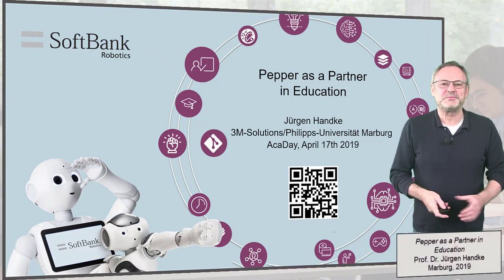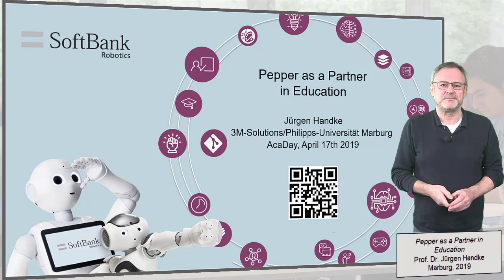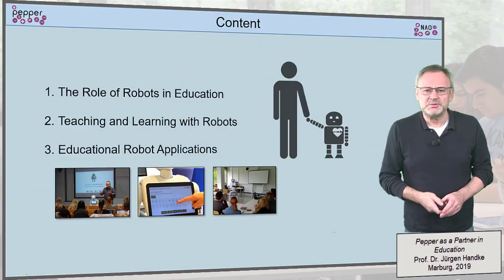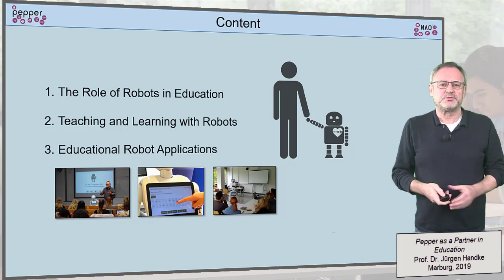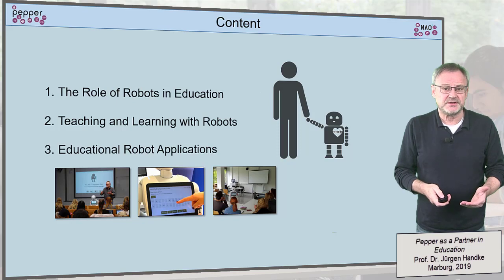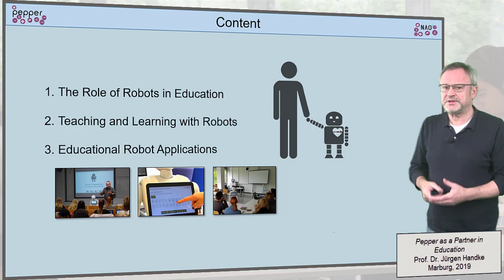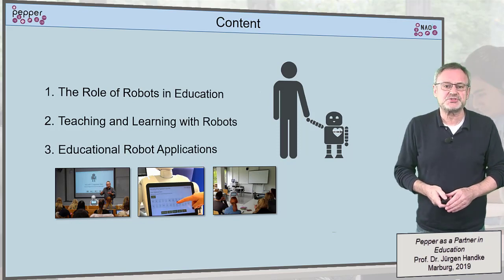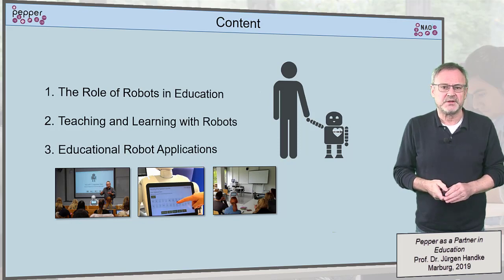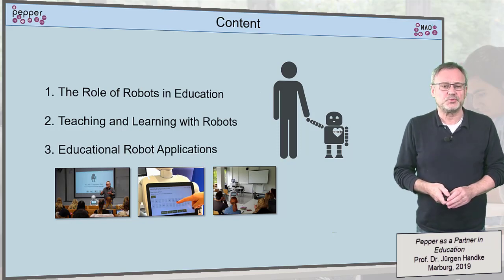Hello and welcome to my presentation entitled PEPPER as a Partner in Education. I will proceed as follows: first, we will look at the role of robots in education and we'll see that there are at least two options. We then have to think about possible scenarios of teaching and learning where we can use robots in a beneficial way. And finally, I would like to introduce you to our robot applications culminating in what we call classroom packages.